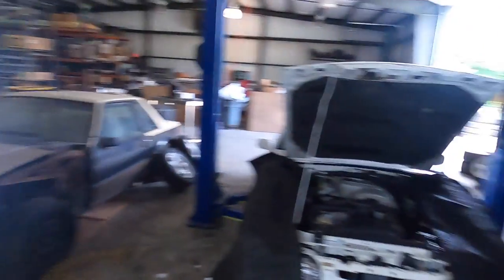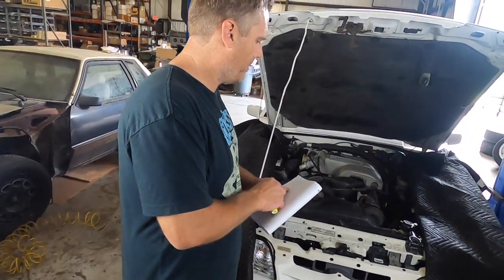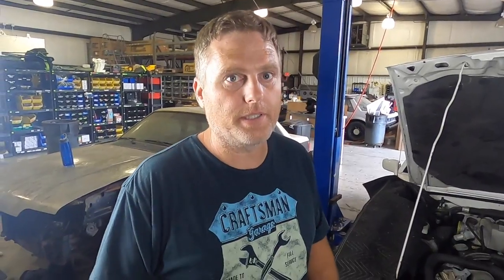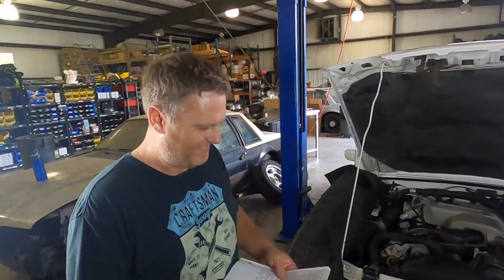Matt has already done a full inspection on his own. He went through it, and it's actually going to be a more thorough inspection than we've ever done on the channel. He mentioned this is a service he can start doing — if someone is interested in purchasing a car and they're local, they can bring the car here and he'll do a pre-purchase inspection. He'll tell you everything he finds wrong with the car, and as you'll see, it's pretty detailed.